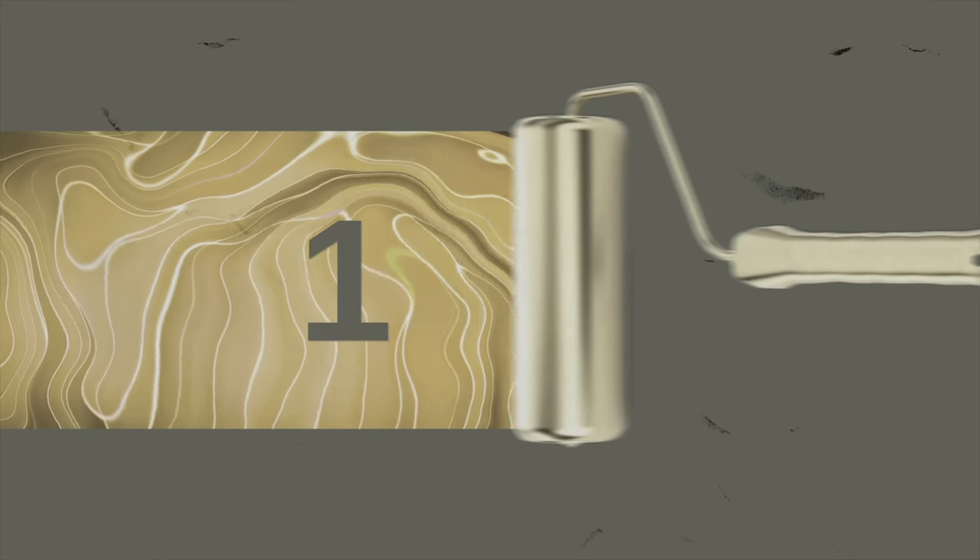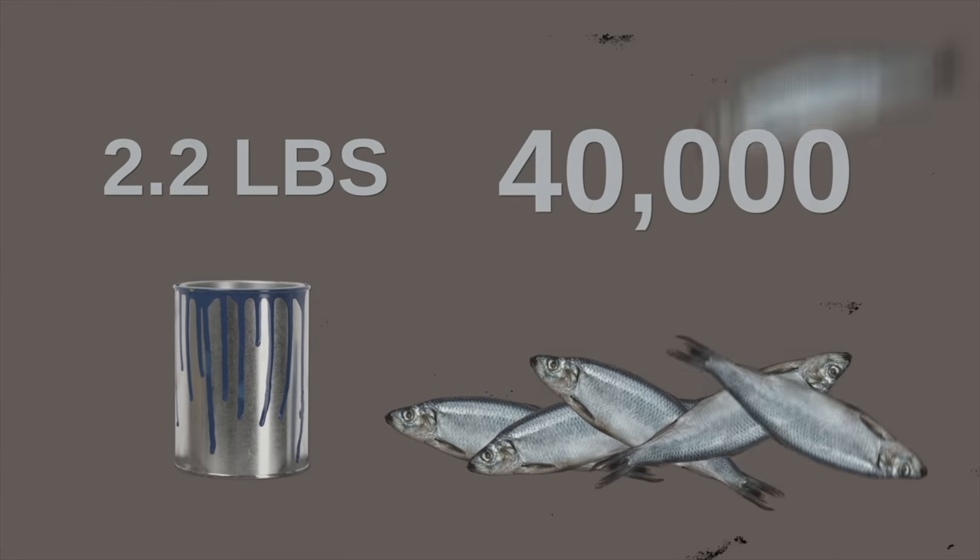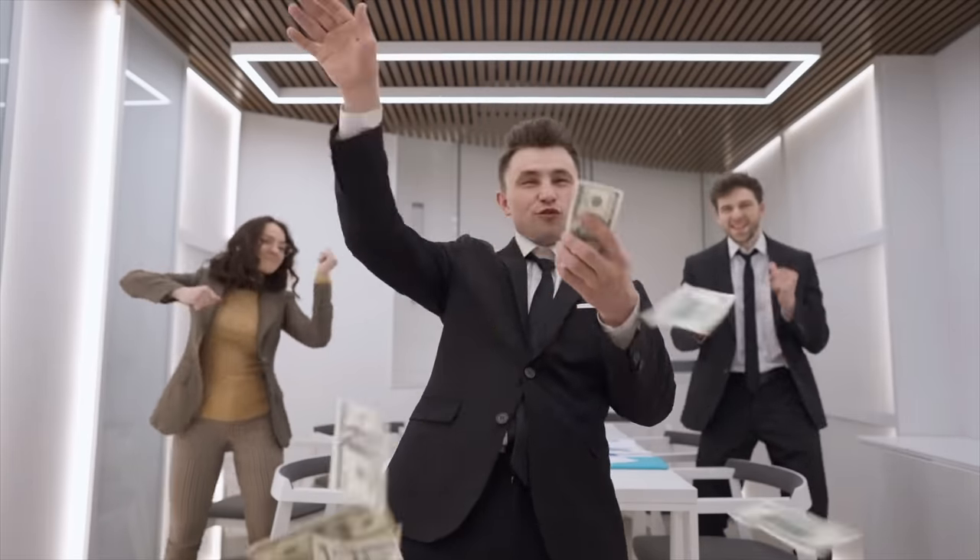In the 1930s, metallic paints started to appear — and by the way, they were actually made from real fish scales. To make 2.2 pounds of metallic paint, you needed 40,000 herring. That's why these paints were only reserved for the rich. Flash forward to the 1960s, and hippie buses painted with flowers and rainbows started popping up, but trends continued to evolve.